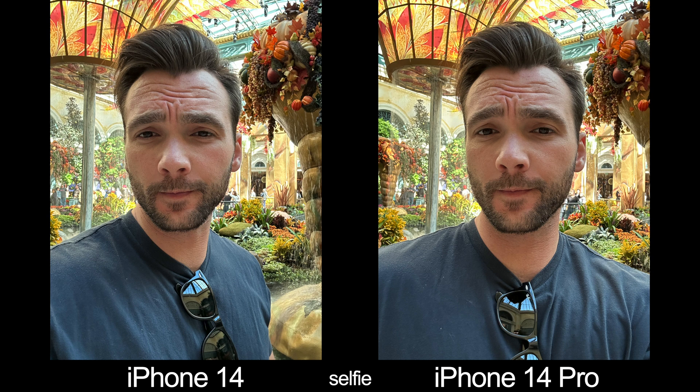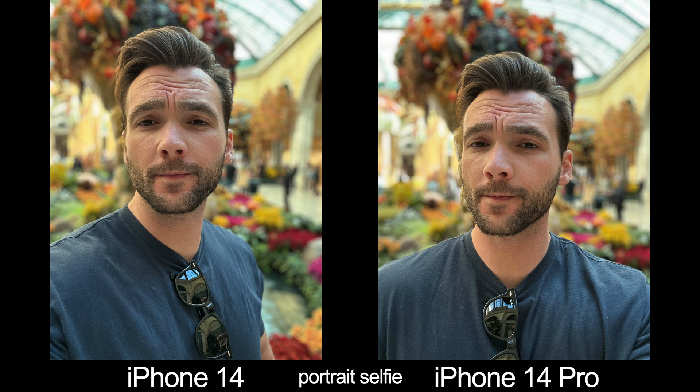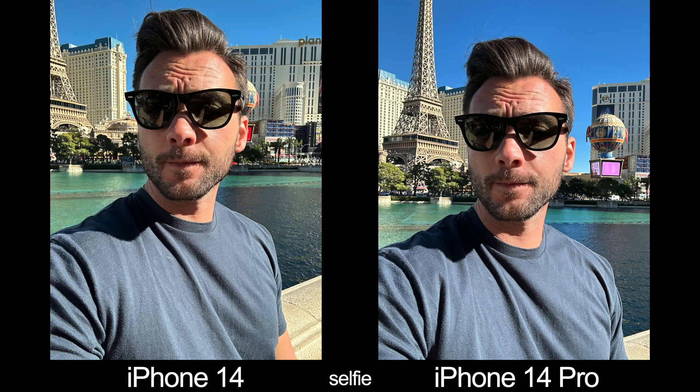Let's get into some picture samples, starting with the selfie cameras. There's technically no real difference in hardware or capabilities between the two phones, and when the conditions are identical and the shots are relatively close, you can pretty much see that. Whether it's a regular selfie or a portrait selfie, everything looks the same — the color, the contrast, the exposure, the detail. Even zooming in, I can't see a difference. For regular selfies under normal conditions, the 14 and 14 Pro should shoot about the same.